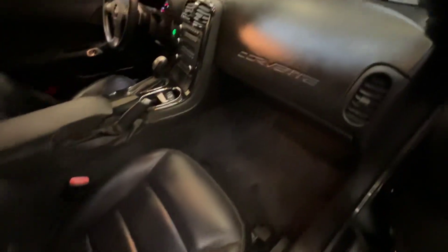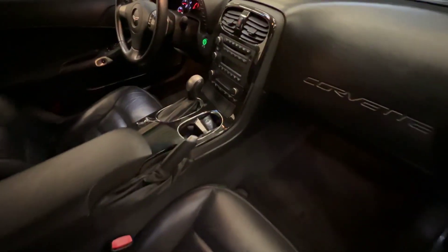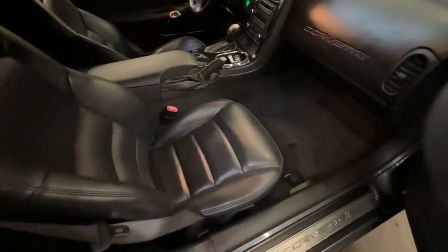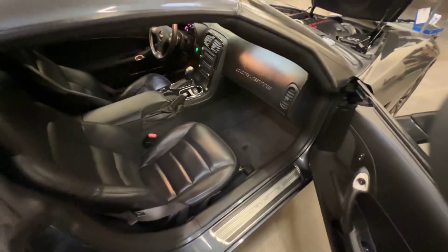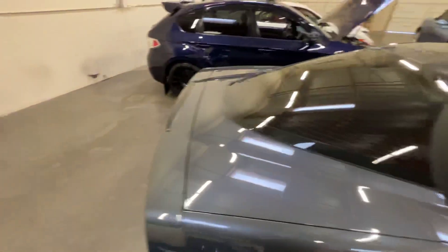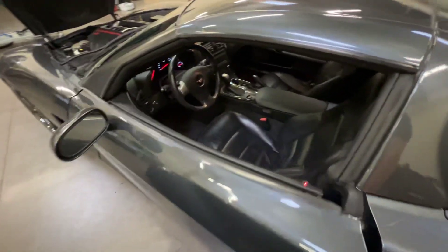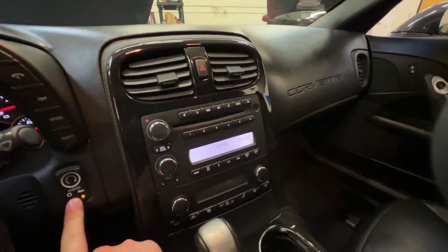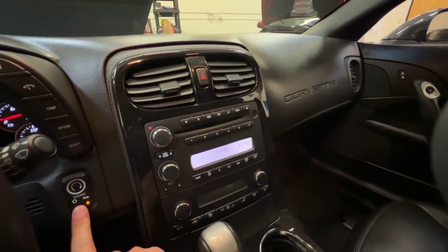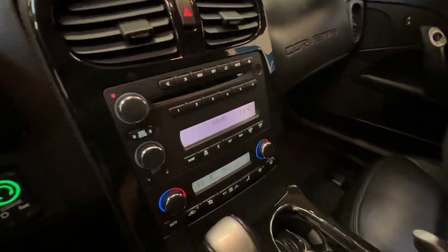The interior is in really great shape. We did have to replace the radio — it's got a newer factory radio in it. The original radio was actually causing a parasitic draw, so if the car sat for too long the battery would die. We figured out that the radio was the issue, so we replaced it. The downfall is you're going to need to go to a Chevy dealer so they can unlock it, because right now it's in security mode.